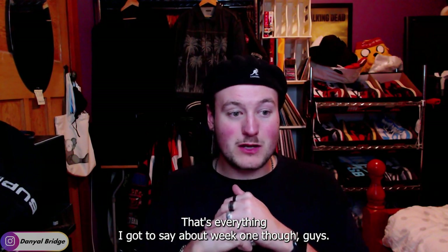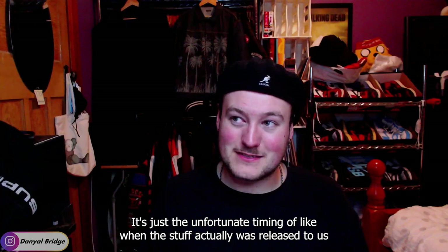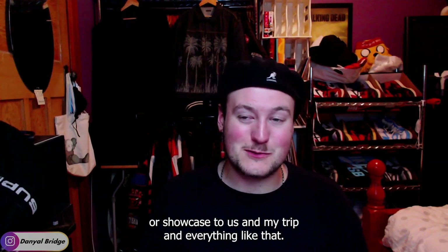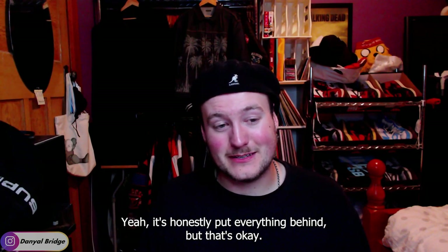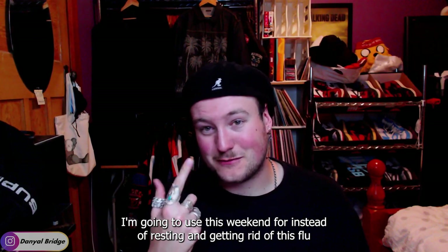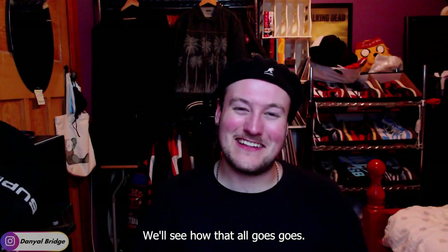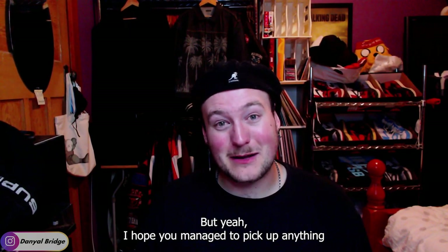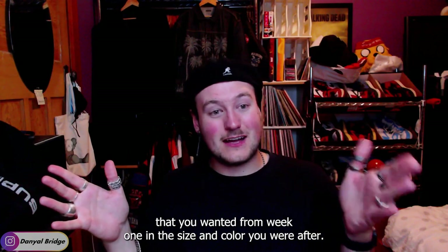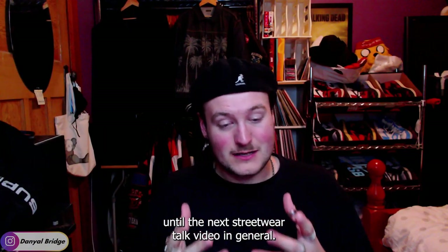But that's everything I've got to say about week one. Sorry I couldn't cover it in time — it's just the unfortunate timing of when the stuff was released and my trip and everything like that. Yeah, it's honestly put everything behind, but that's okay — I'll catch up. That's what I'm going to use this weekend for, instead of resting and getting rid of this flu that you might be able to notice. I'm going to be making a lot of content. I hope you managed to pick up anything you wanted from week one in the size and color you're after. Until the next Palace video, until the next drop list video, until the next streetwear talk video in general — I'll catch you later.